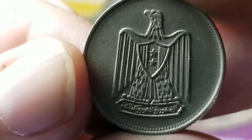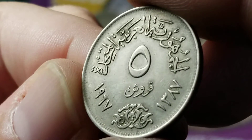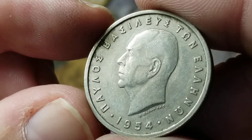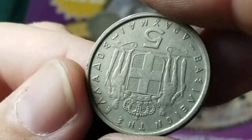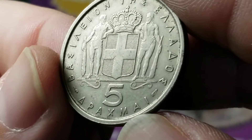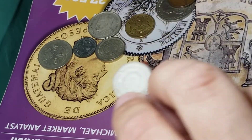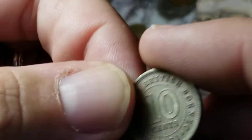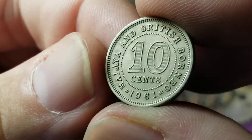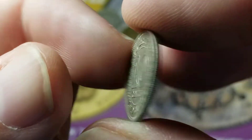Our next coin is from either Syria or Egypt, another with a value of 5. Next one from Greece, 1954 — 5 drachmai. Earlier I had one that said drachmas, but this one is drachmai — it ends in A-I. Ten cents, 1961, from Malaya and British Borneo. Soon after this, that area became Malaysia.